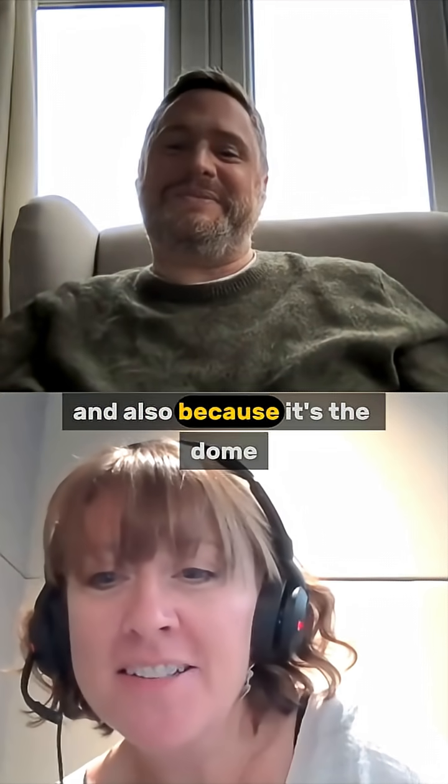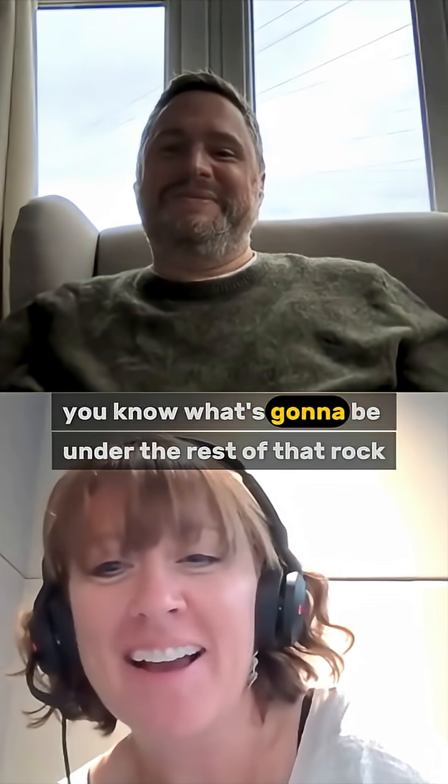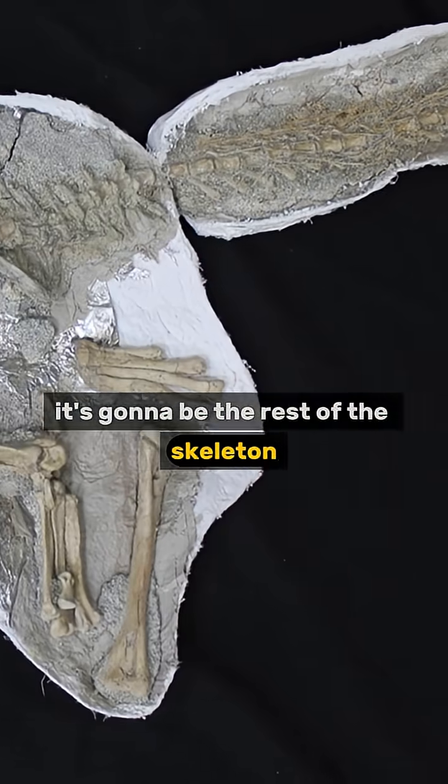And also because it's the dome — the top of the skull is pointing out of the rock — they must have thought: you know what's going to be under the rest of that rock, under the rest of that hillside? It's going to be the rest of the skeleton. And of course, it was.